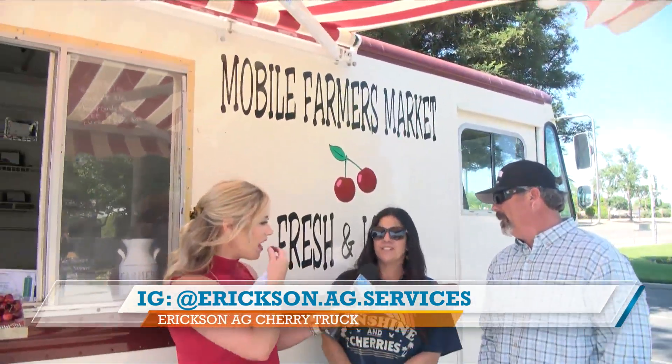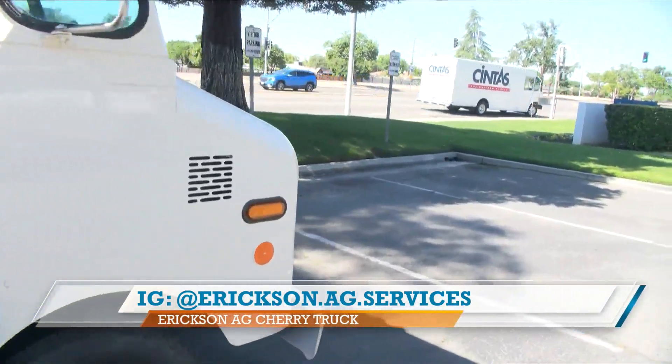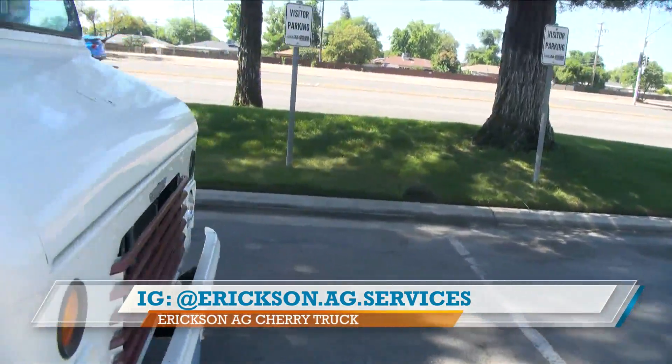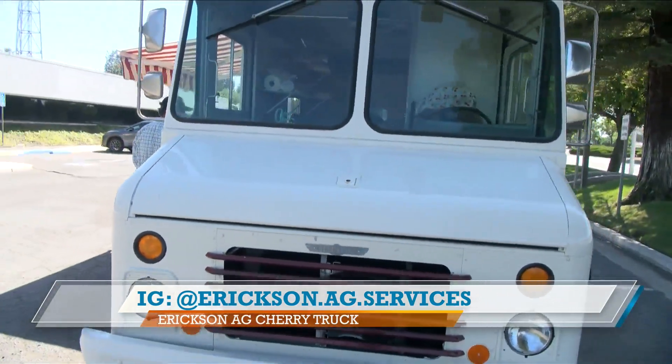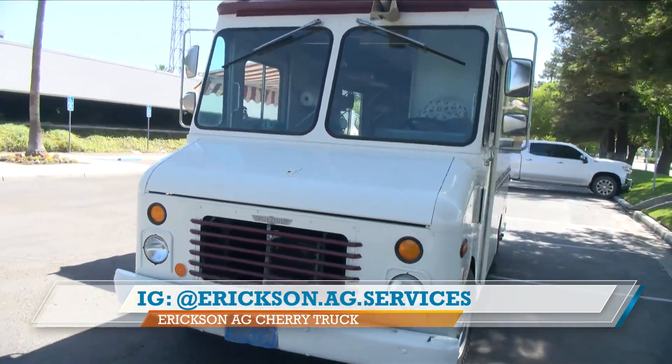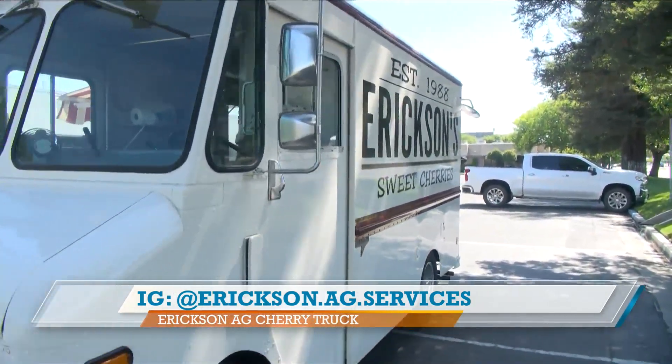We could do a whole cherry tasting with all the different varieties! So how's the truck doing? Do you get visitors every day? Is there a line? It's a steady flow — there's never a line, but there are returning customers. They came from Mother's Day and they keep coming. It's exciting to see the faces come back. I didn't even think about going out there for Mother's Day to get your ripe cherries — what a fun day.